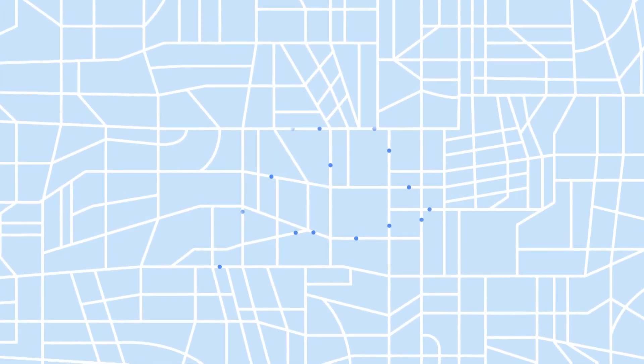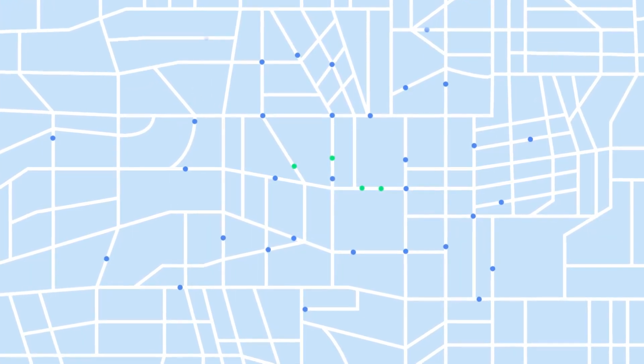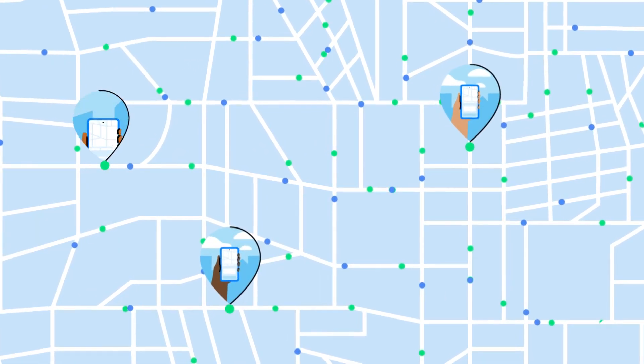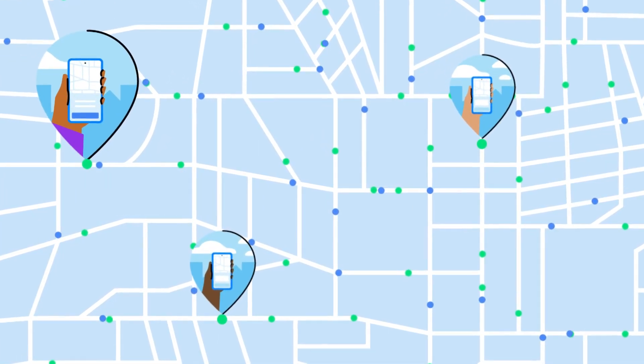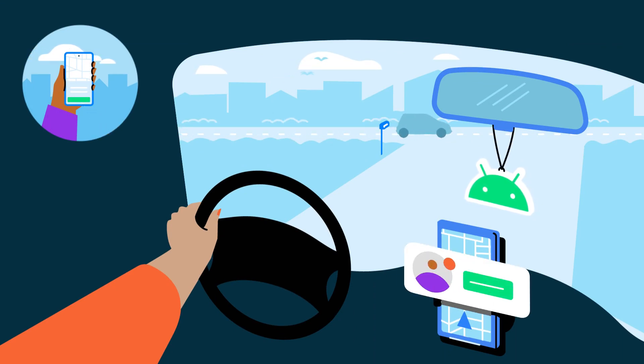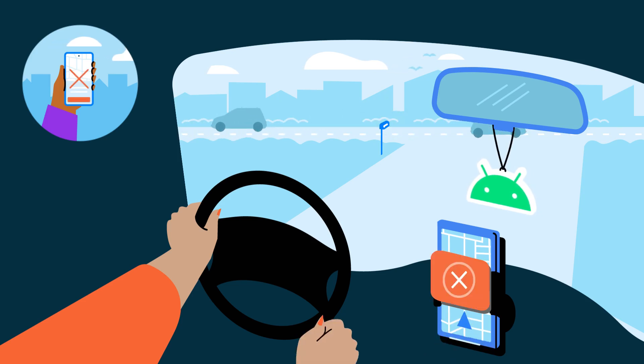Every year, Lyft helps connect hundreds of thousands of drivers on their Android app to tens of millions of riders. Riders count on drivers to get them to their destination smoothly, and drivers count on the Lyft driver app to help them do it. The Lyft driver app's performance is critical, because at this scale, every app crash, freeze, or slow screen can add up to thousands of hours of wasted driver time and frustration.